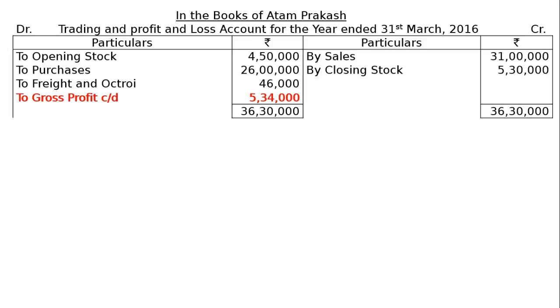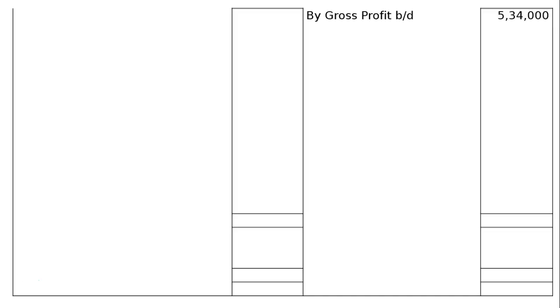Next, the Profit and Loss Account: By Gross Profit Brought Down Rs. 5,34,000. By Commission Rs. 13,000, and as per adjustment number 4, commission earned but not yet received amounts to Rs. 1,220 is to be recorded. So total commission: Rs. 13,000 plus accrued commission Rs. 1,220 equals Rs. 14,220.